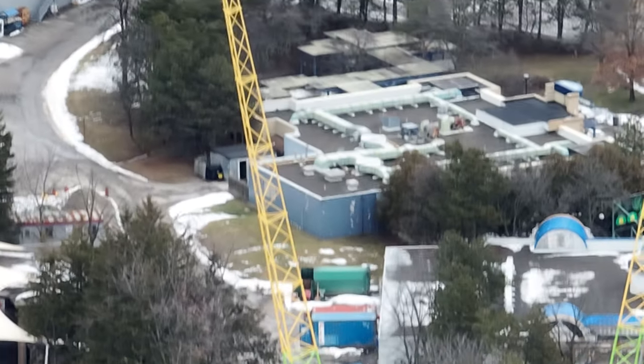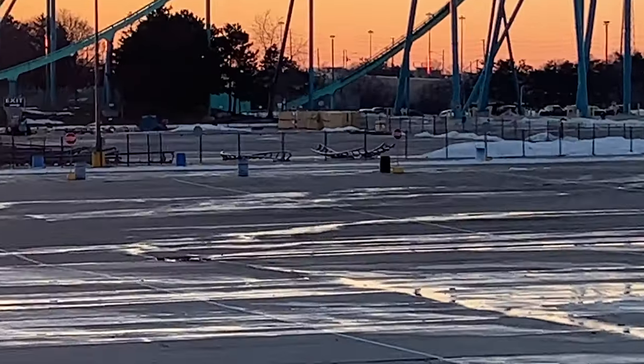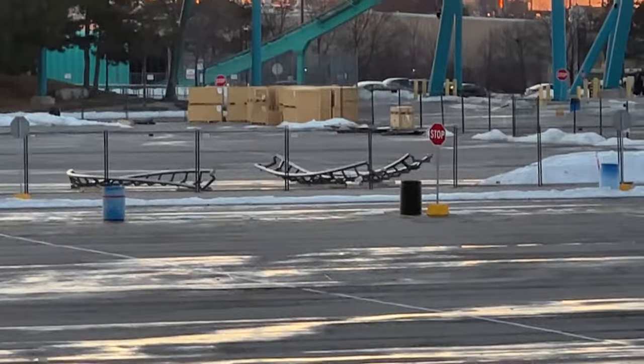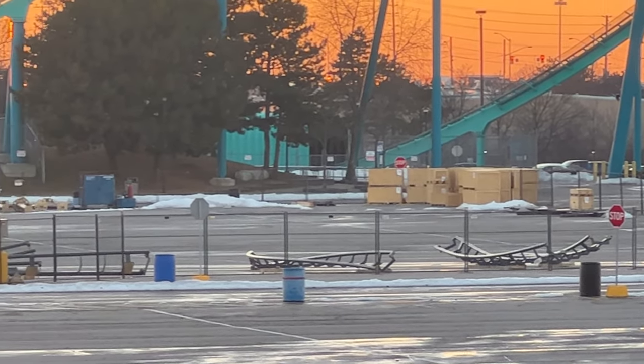There's one more area we can't forget about — we gotta keep an eye on the mountain area, as a trailer is there and some small infrastructure work has started in that area. As always, thanks so much for watching these construction updates. Hopefully you enjoyed this week's podcast — have a great one, guys!